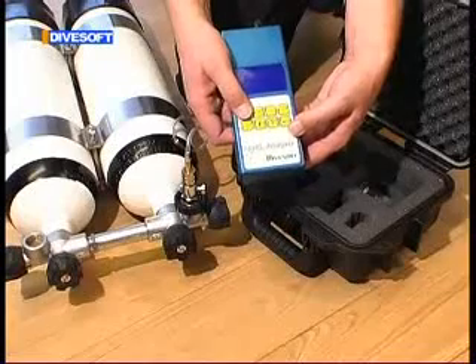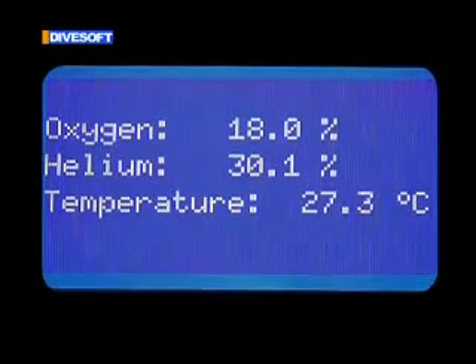As long as we comply with the suggested procedure, the target blend meets the parameters set at the beginning. Then it is necessary to check the blend composition by analyzing the same.